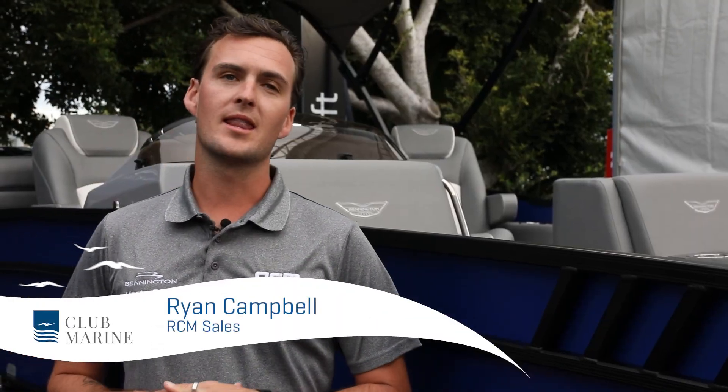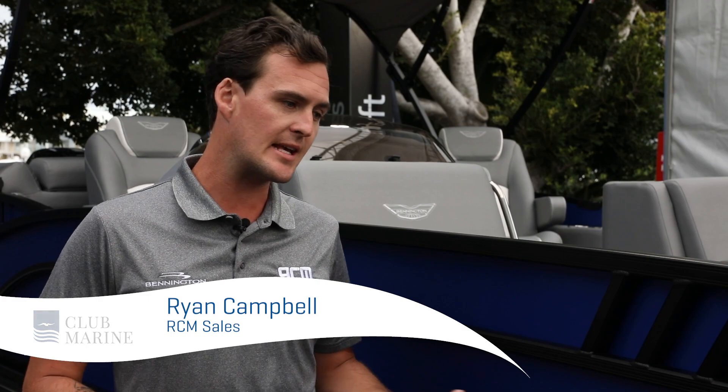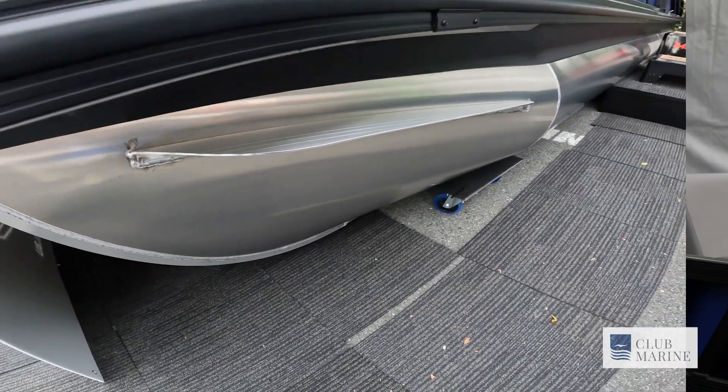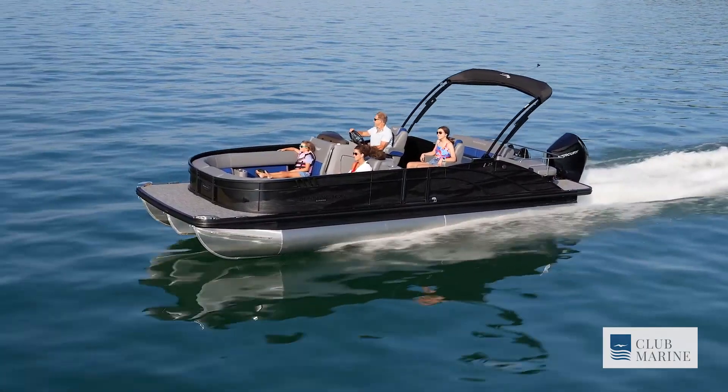Bennington's the number one luxury pontoon manufacturer in the world, and the volumes that they sell just speaks for itself. Everything that we bring into the country is always a tri-hull. We traditionally put the rough water and salt water package on all of our hulls, as our waterways are quite choppy and salt water versus the freshwater lakes in the US.